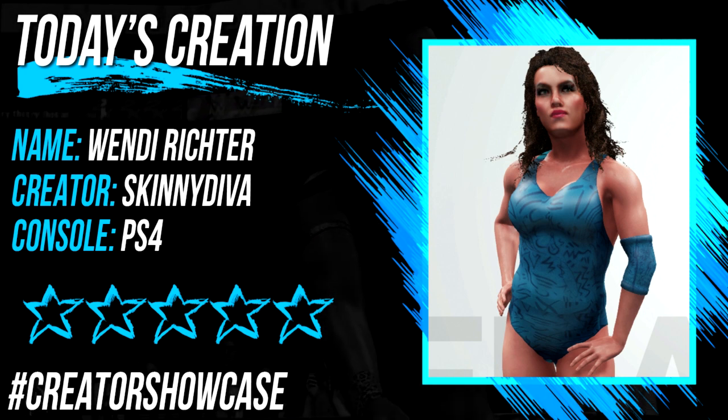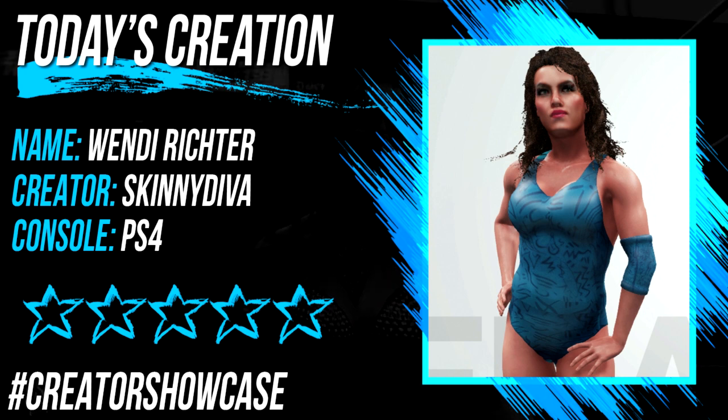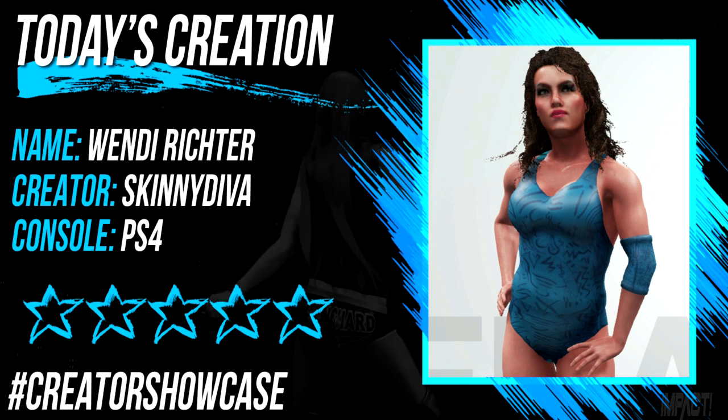Be sure to let the creator know in the comments below what you make of today's creation and what you would grade this creation out of a possible five stars.